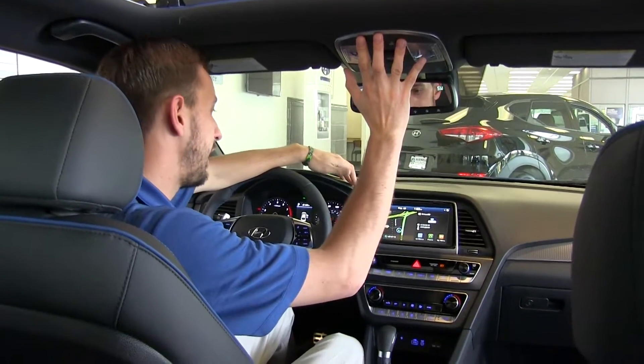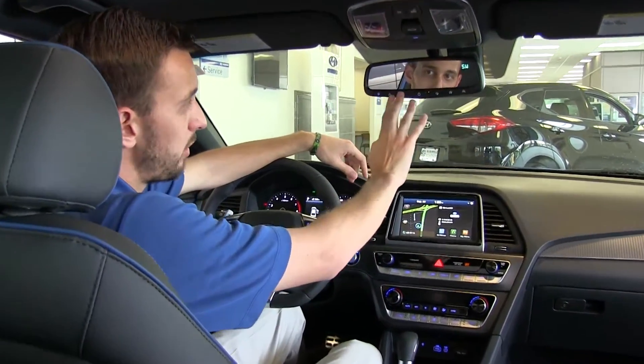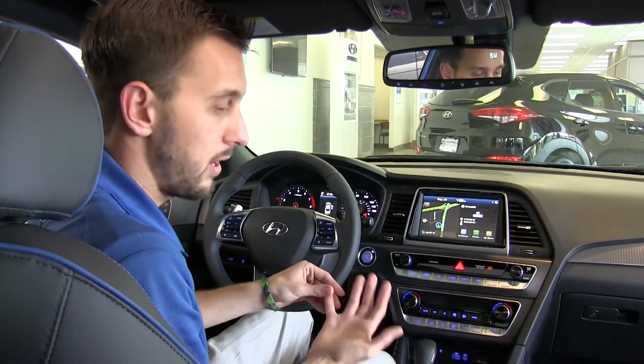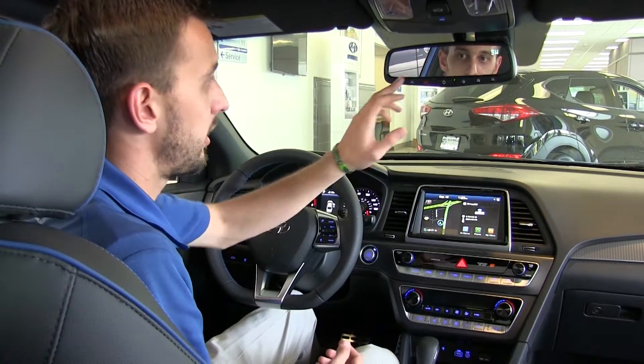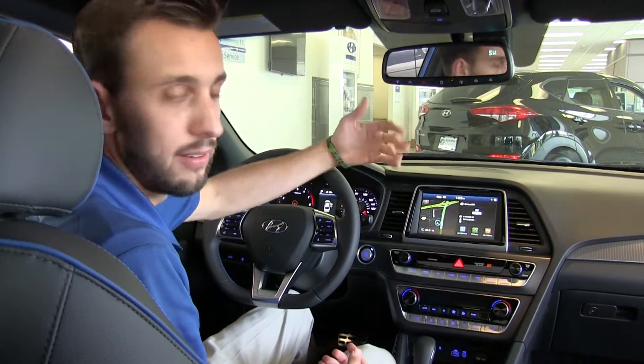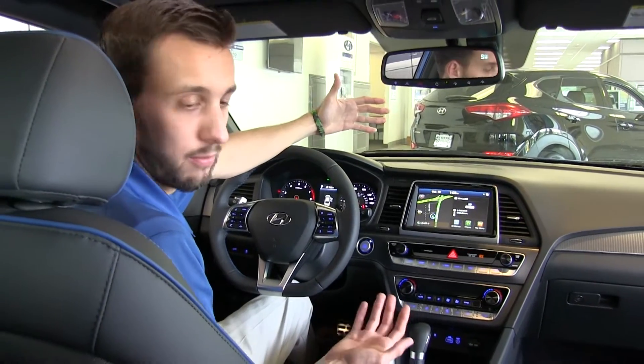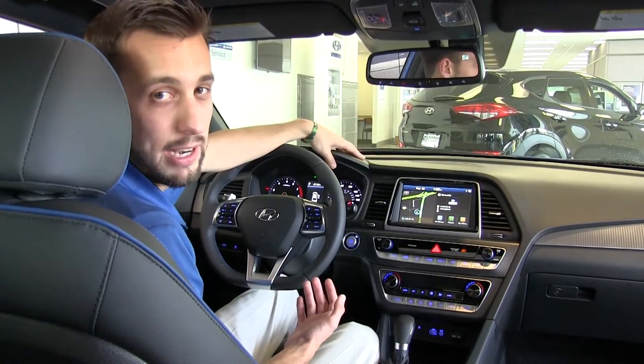Your sunroof control is right here. Going to the mirror, we have three buttons which are Blue Link — it's our telematic system. If you're involved in an accident, Hyundai will call you automatically to see if you're okay. You can also hit the SOS button to get help at any time. Blue Link also lets you start the car from an app on your cell phone, and that's all free for three years.